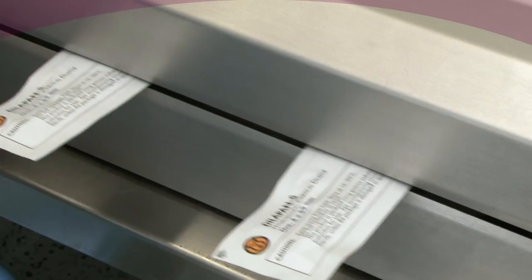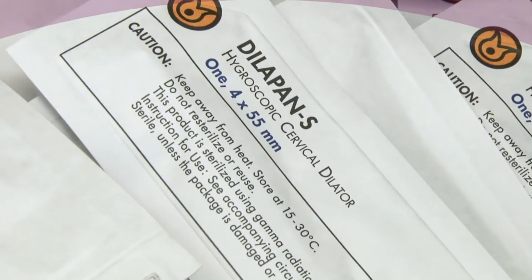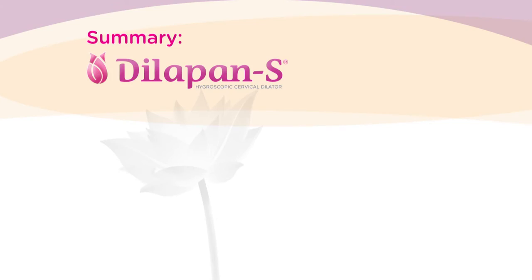With challenging situations, Dilapan-S helps minimize risk. Some clinical papers claim a higher risk of infectious complications related to the use of cervical dilators, but new clinical studies did not confirm this issue in connection with Dilapan-S.